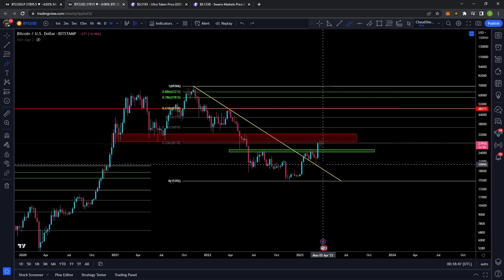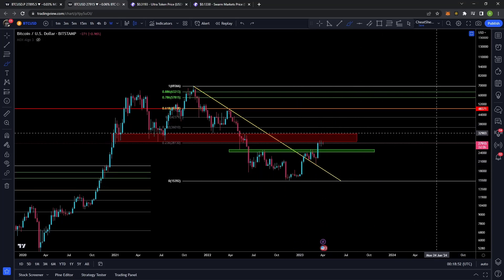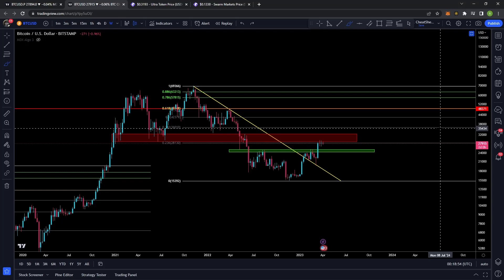Absolutely, there could be some downside volatility — maybe we even retest these lows — but obviously there are a lot of what-ifs between now and then. So as it stands right now, I'm loving what I see in the charts.